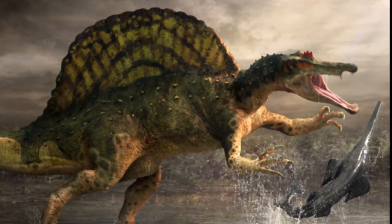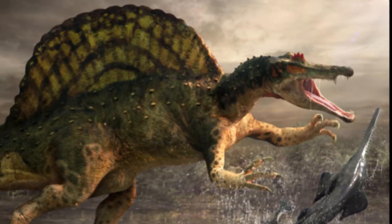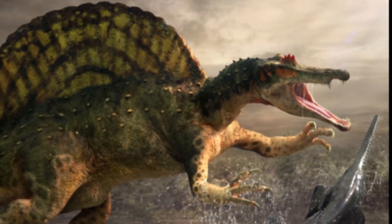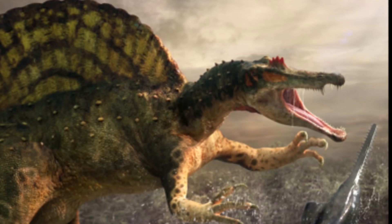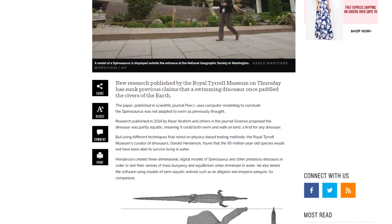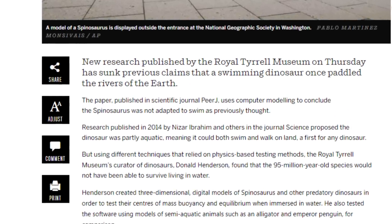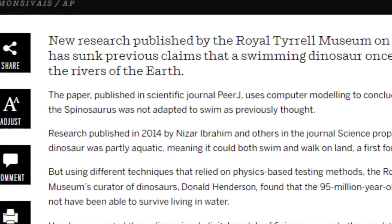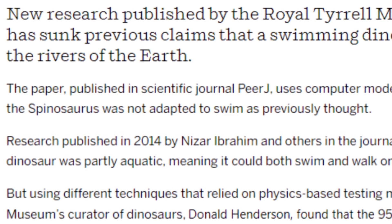The aquatic abilities of this animal were further supported in a study we recently covered here, describing numerous cranial features that indicate such a way of living. So it may seem slightly surprising that a new study published this week is being reported as saying Spinosaurus was a terrestrial creature not adapted for swimming. By creating computer simulations, a paleontologist at the Royal Tyrell showed that Spinosaurus couldn't dive underwater and that it was at a risk of tipping over due to its top heavy body.